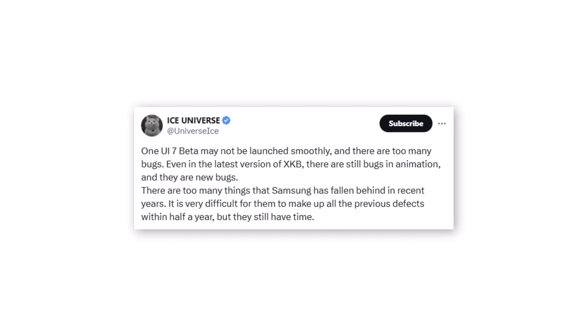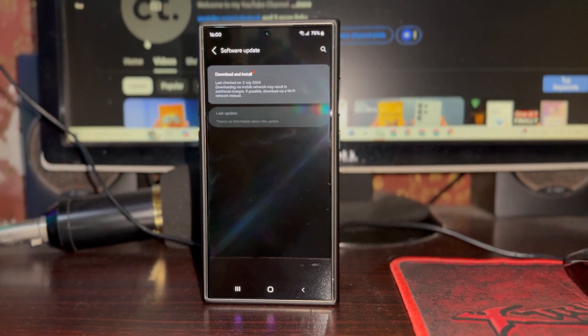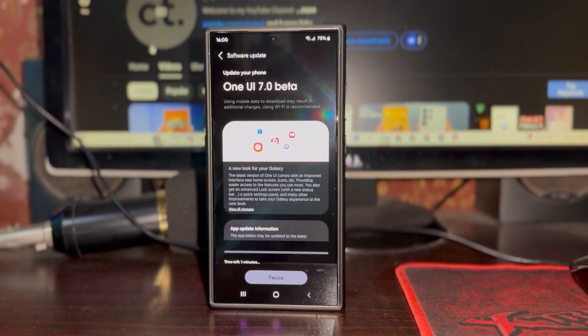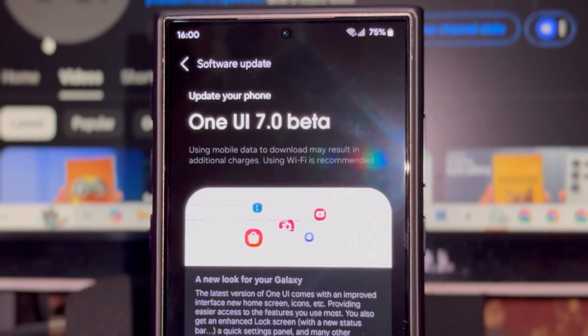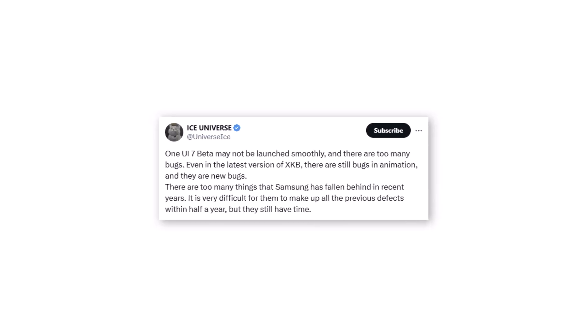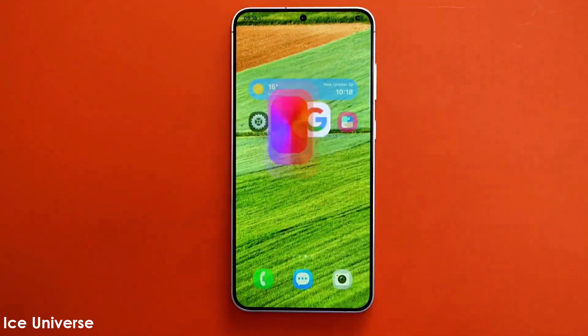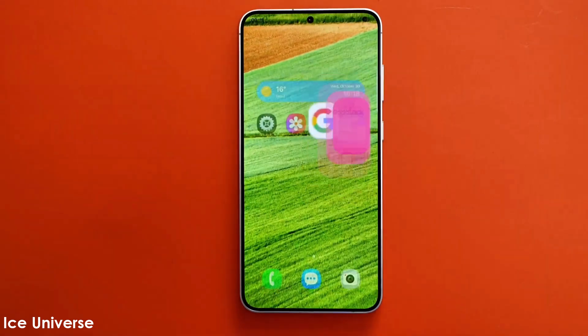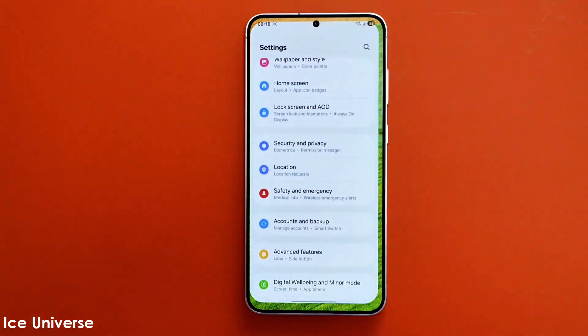Ice Universe suggests that the initial version of One UI7 beta might have some bugs. However, this isn't unusual since beta firmware exists solely for testing purposes. Galaxy users shouldn't be overly concerned as Samsung plans to begin the public rollout by early 2025. The tipster mentions that the most recent One UI7 beta build carries the version number ZXKB. This build reportedly has animation-related bugs that surfaced during the final testing phase. Importantly, the beta program has not yet officially started for any Samsung device.